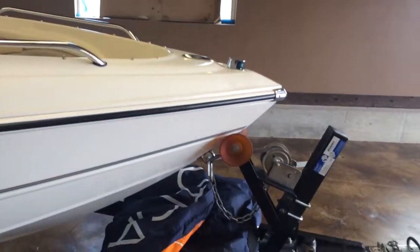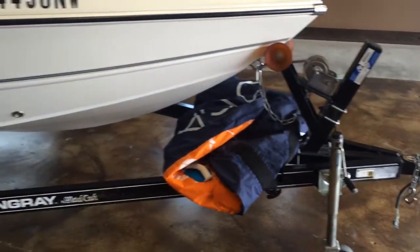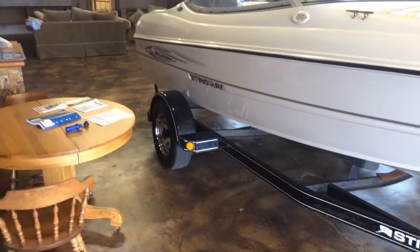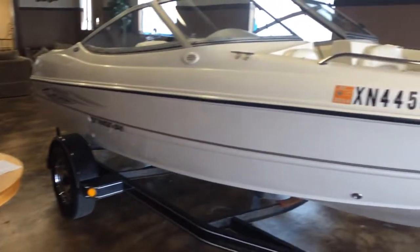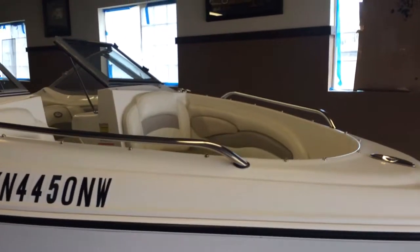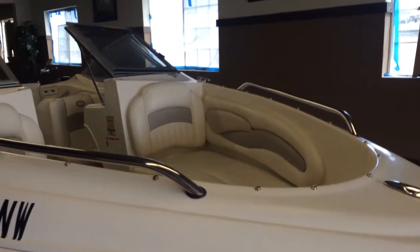Also comes with the trailer as well. For more information on this boat, please give us a call at 509-276-1200.